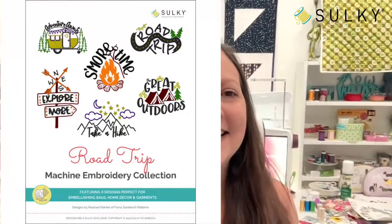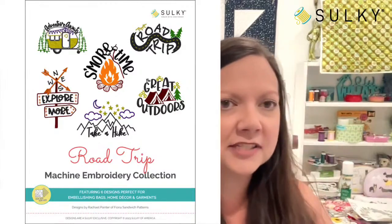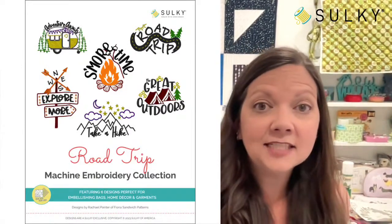So this collection has six designs in it and they're all road trip themed. There's a little camper, there's a s'mores design which is what we're going to talk about today — all kinds of things. Here's our Road Trip collection: we have Adventure Awaits — that's a little camper design — Explore More, Take a Hike, Great Outdoors, Road Trip, and S'more Time.